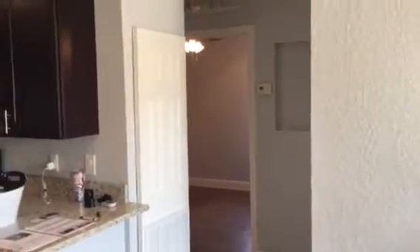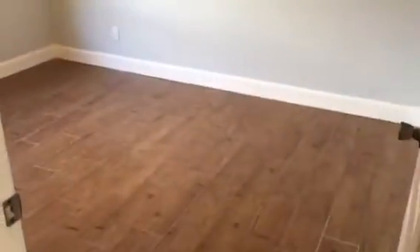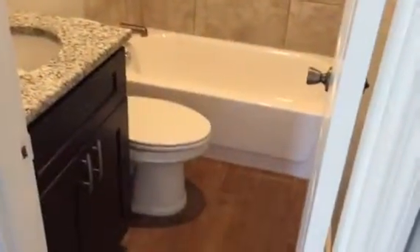Two bedrooms to this side. We'll start on this side — got the A.C. handler here. A little pocket on the wall, decorative. One of our bedrooms with a reach-in closet. There's another bedroom — this one's got a little closet here as well. And then we've got the shared bathroom.